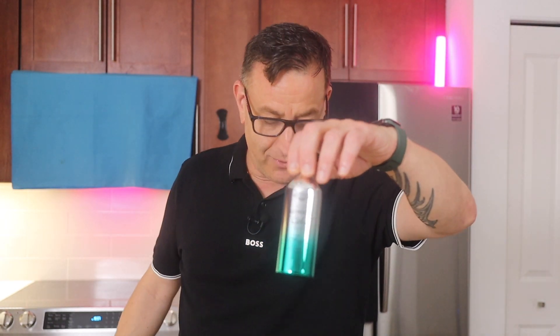This next fragrance is called Cuba Happy for Women. It's got amber, vanilla, and jasmine, and it smells like the very expensive Giorgio Armani My Way.